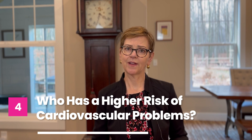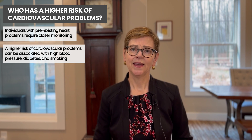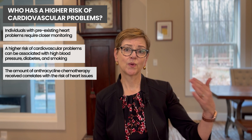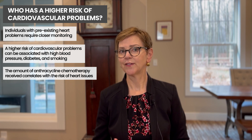Some people are at higher risk of cardiovascular problems from anti-cancer therapy. Those who already have underlying heart problems, high blood pressure, diabetes, or who are smokers may be at higher risk — which is one of the many reasons we recommend trying to stop smoking. With chemotherapy, the more anthracycline you get, the higher the risk of heart problems. For a typical four to six treatments, the risk is very low. In people getting longer treatment for advanced disease, we tend to see higher risks — up to five or even ten percent.